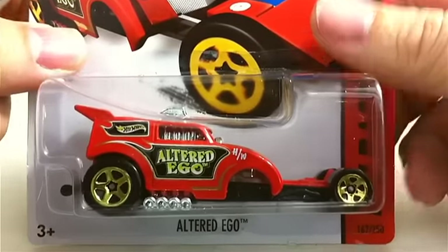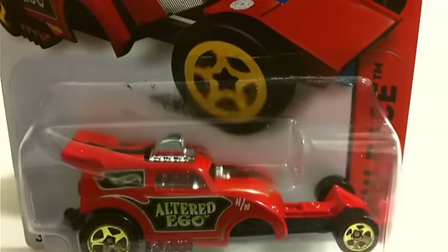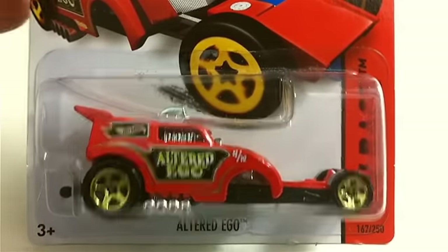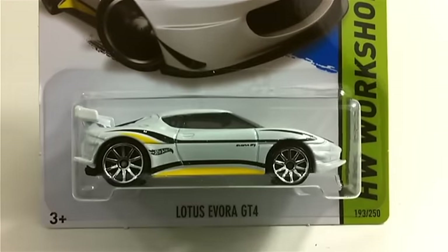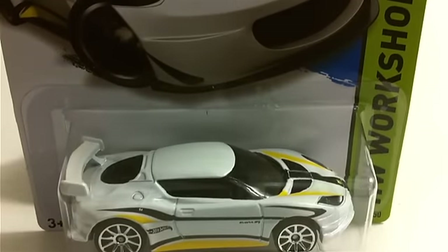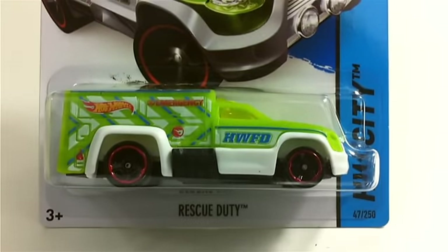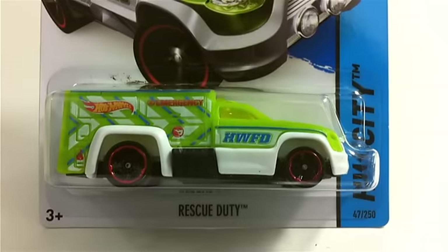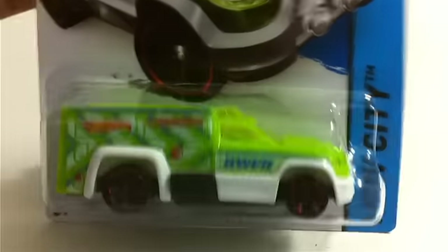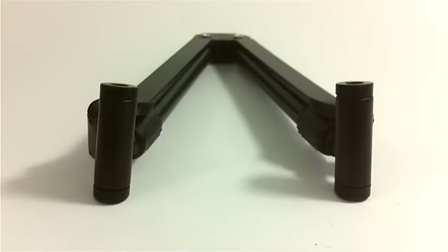We also got the Altered Ego — I do like the fantasy cars. It looks like it's broken, but that's the way it's supposed to look. We got the Lotus Evora GT4; I might have shown this in an earlier video — really like this car. And we got a treasure hunt Rescue Duty — the only one I've been able to find. I finally found one, so I got myself a bright green Rescue Duty.